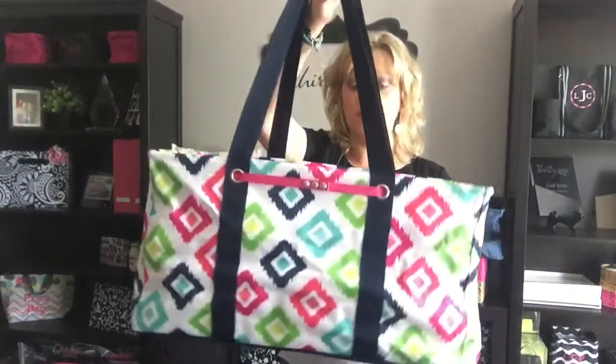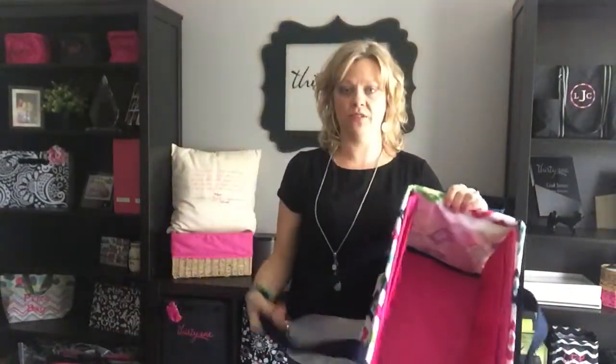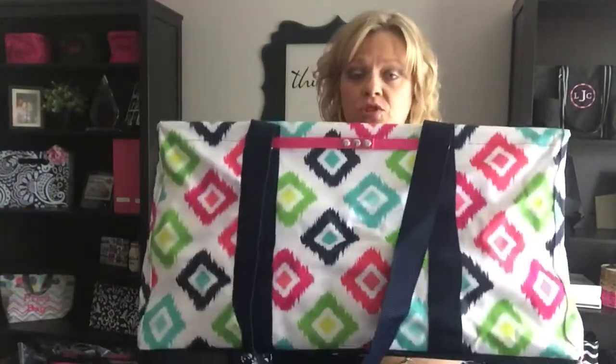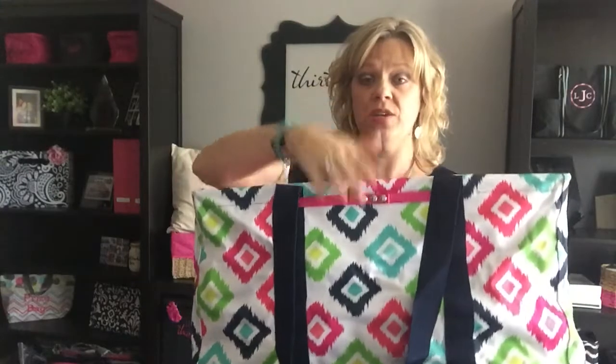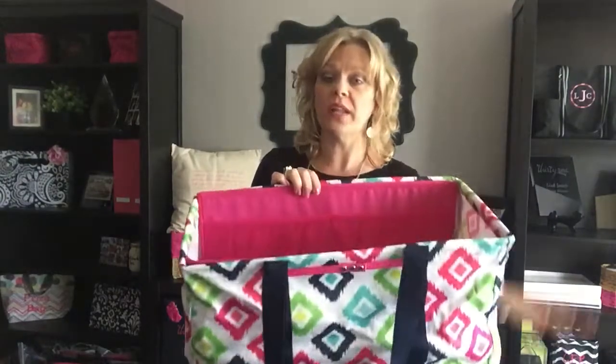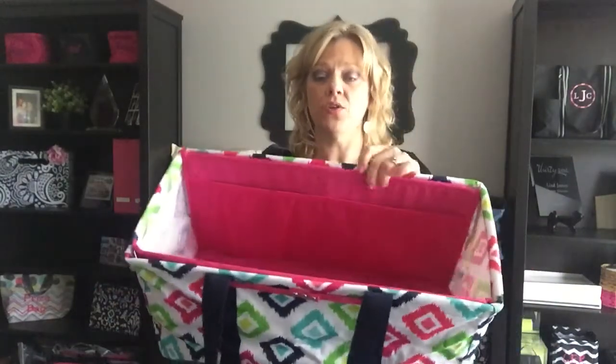I absolutely love this combination, and this color combination for spring and summer is awesome. So when you spend $35, you can choose one of the products: you can get a large utility tote for $10, or you can get the insert for $15. So if you already have large utility totes, you can get an insert for $15 when you spend $35. Or if you want a new tote for the summer, the large utility tote is $35 and then you can get your insert for only $15.